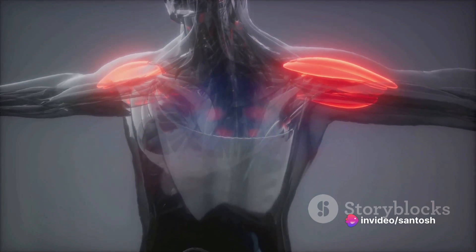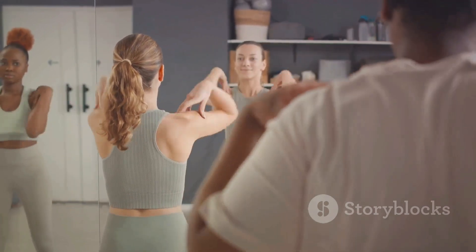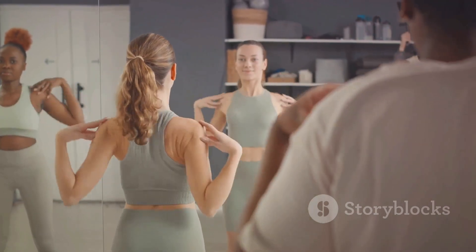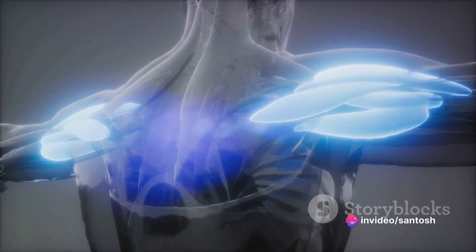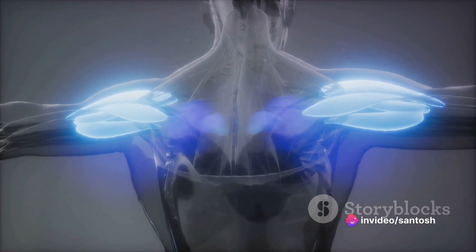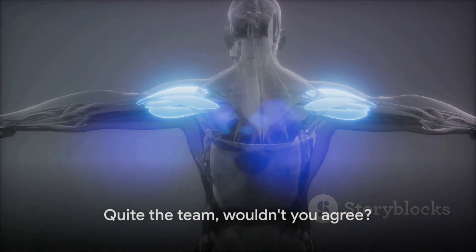As we delve deeper into the anatomy, we uncover the three distinct parts of the deltoid muscle: the anterior, lateral, and posterior. Each part has its own role, with the anterior helping in arm flexion, the lateral in arm abduction, and the posterior in arm extension. Quite the team, wouldn't you agree?